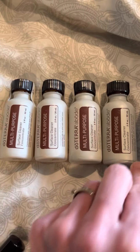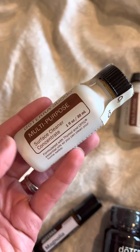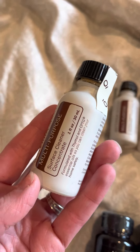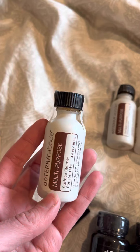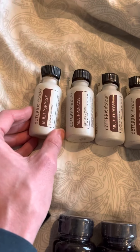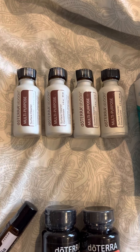We also got the multi-purpose cleaner. You can purchase this individually — it is literally a concentrate. doTERRA doesn't ship water anymore, so you put this in a spray bottle with water. I like to save money, so I purchased four of them because it is cheaper that way, and we will utilize it anyway.